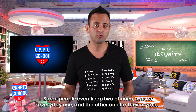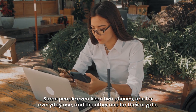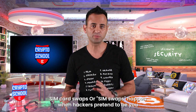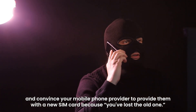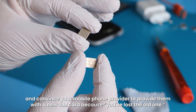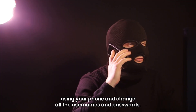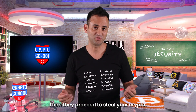Some people even keep two phones — one for everyday use and the other one for crypto. The reason for this is an increasing number of SIM card swaps. SIM swaps happen when hackers pretend to be you and convince your mobile phone provider to give them a new SIM card because you've supposedly lost the old one. Once this happens, these criminals contact your wallet and exchange providers using your phone and change all the usernames and passwords, then proceed to steal your crypto.